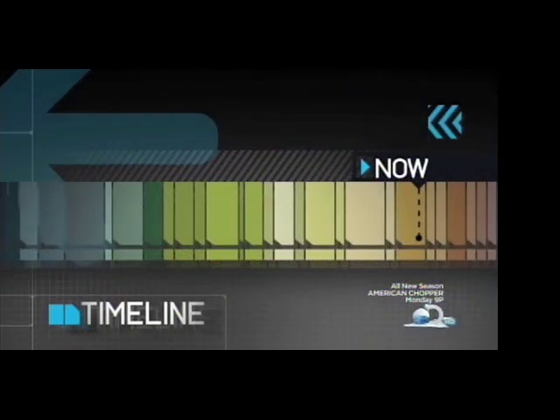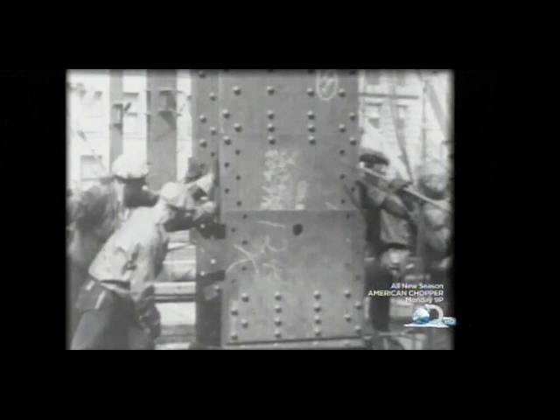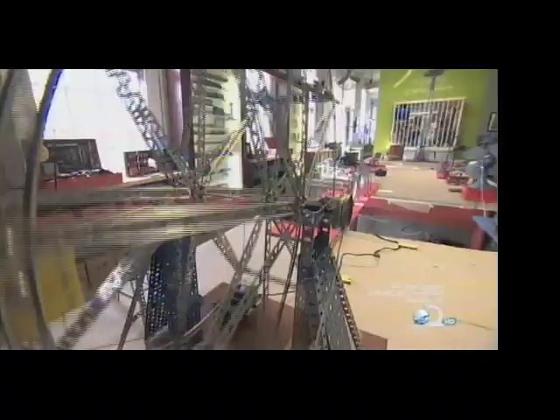It all began 100 years ago. In 1911, A.C. Gilbert, a trained doctor and multi-talented inventor, dreamt up a toy while taking the train to New York. He called it the Erector Set.